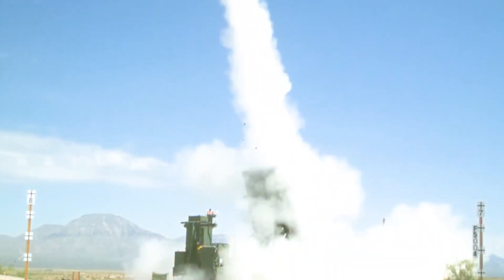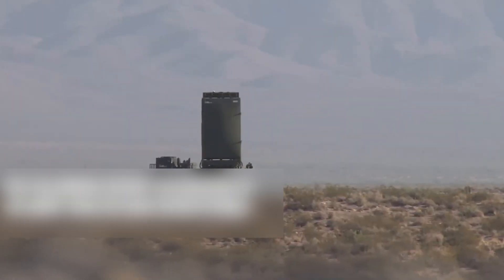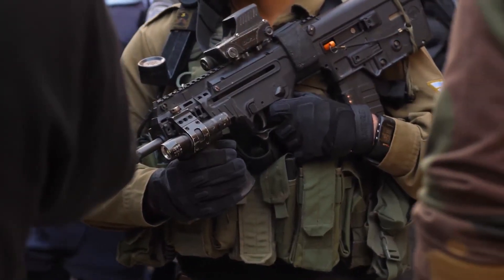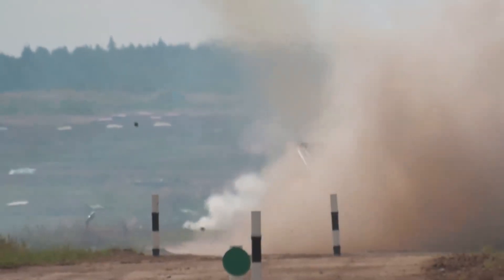The system has been deployed since 2011 and has intercepted over 1,200 rockets. It is also highly mobile and can be set up in a few hours. Israel operates at least 10 Iron Dome systems, each containing 60 to 80 interceptor missiles, with each missile costing about $60,000. The system has saved countless civilian lives and is a testament to Israel's technological innovation and military prowess.